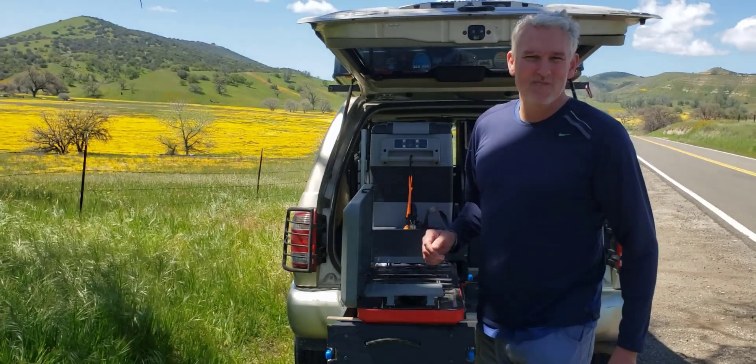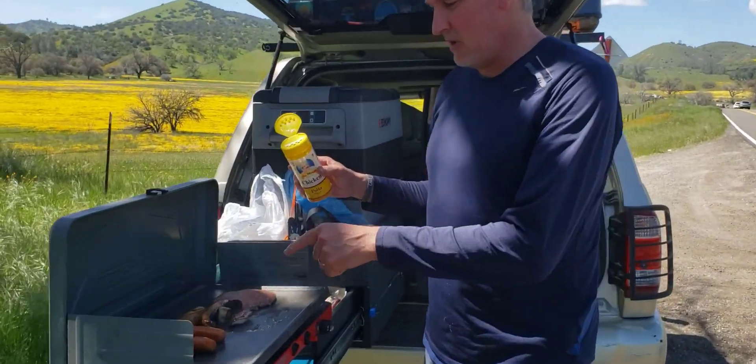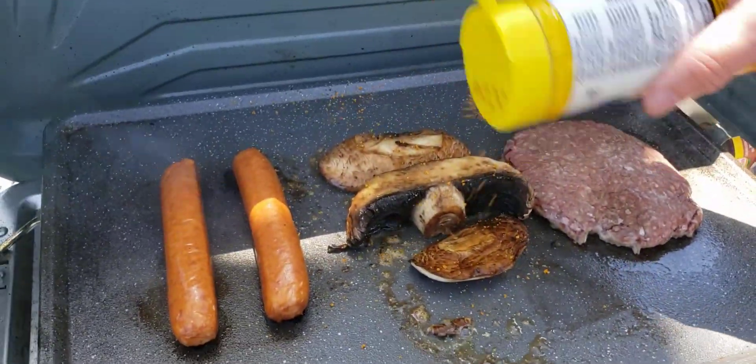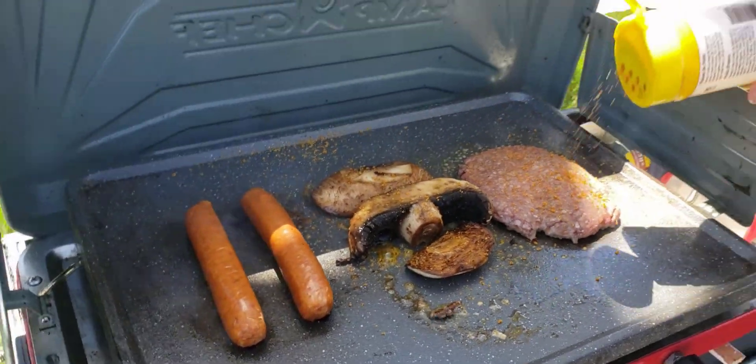And I'll hook it up. Soon you'll see the final product. Take a look at what's cooking here. So we've got some hamburger, we've got some portobello mushrooms, and some cheesy dogs. That should be yummy.